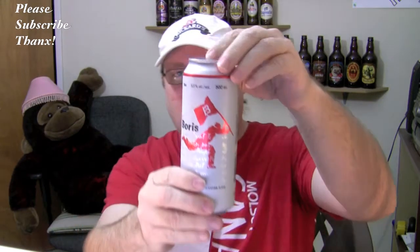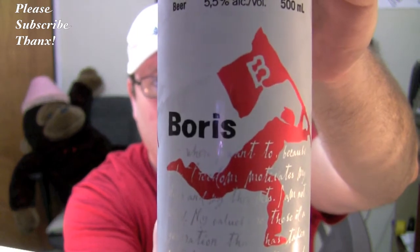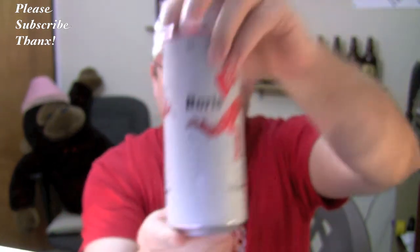So look what I've got tonight. Check it out — have a look at this beer. It's Boris. It's called Boris and it's from France — the Alsatian flask. It's a bit hard to read the wording on here. Picked this up about a week ago. Looks like a fairly nice can. Boris has got a few different beers, different styles.